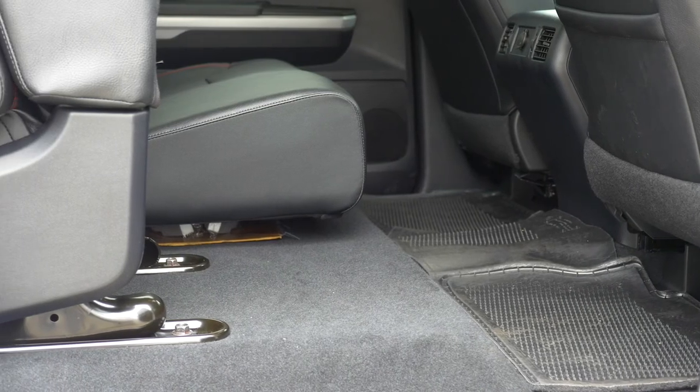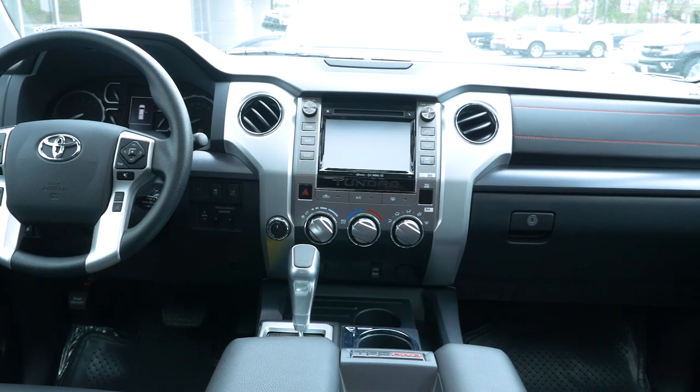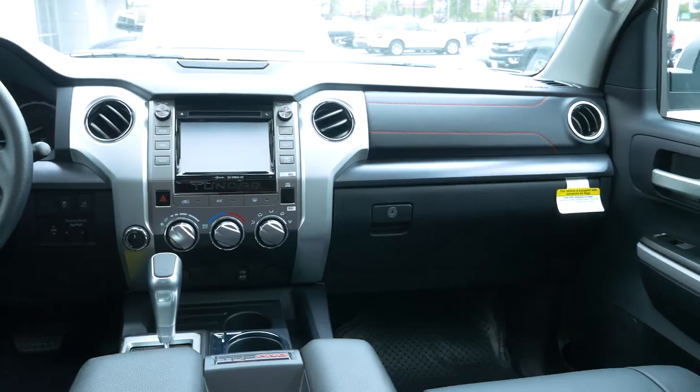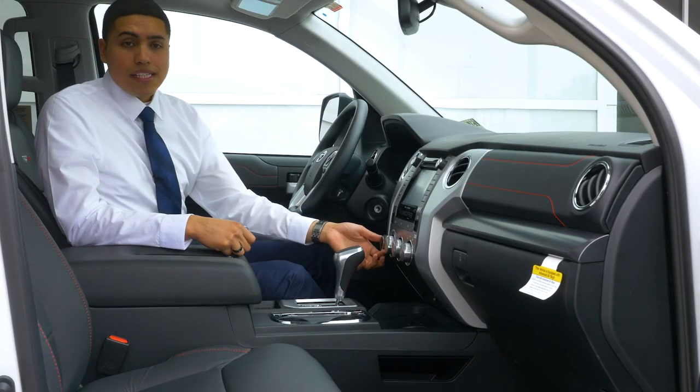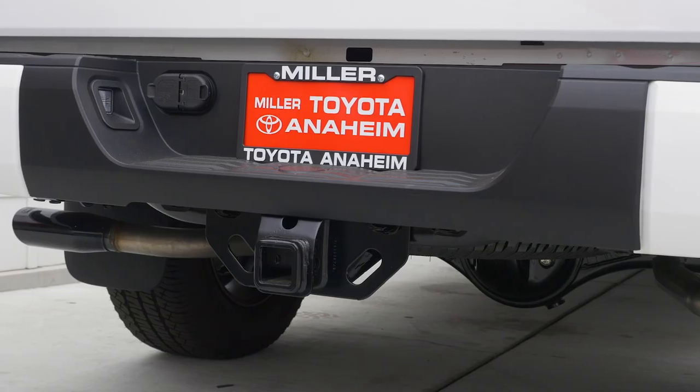Although this is a fairly loaded truck, it does come standard with your navigation system, your backup camera, Bluetooth, but it's more of an off-road oriented truck. It comes with your four wheel drive settings and your trailer brake output, just in case you need to do any towing.